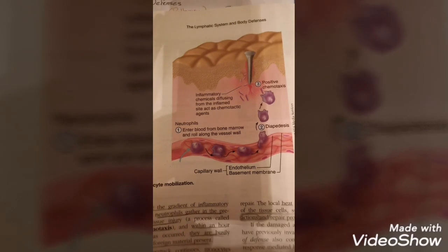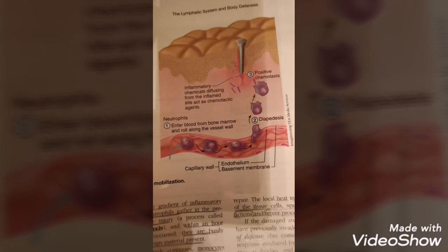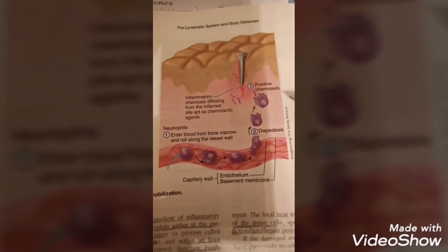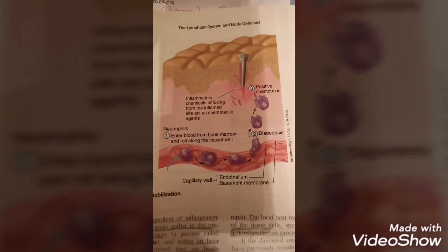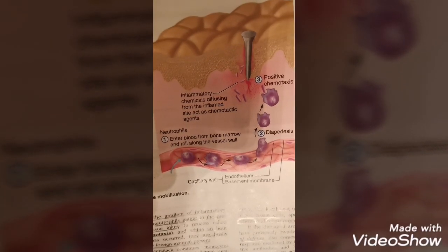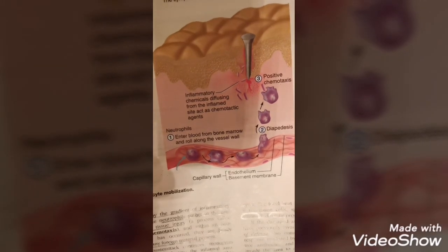After neutrophils — which are short-lived — monocytes also go to the site of inflammation, but they are not very efficient at phagocytosis. Within 12 hours, monocytes change into macrophages and take over the role of phagocytosis. Macrophages are the central actors in the final disposal of cell debris as the inflammation subsides.